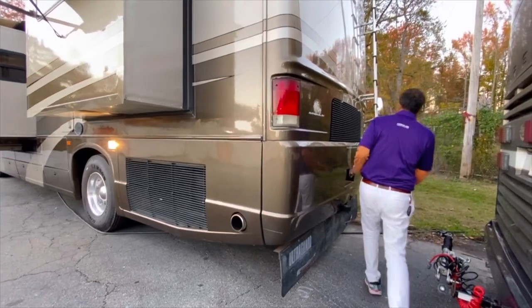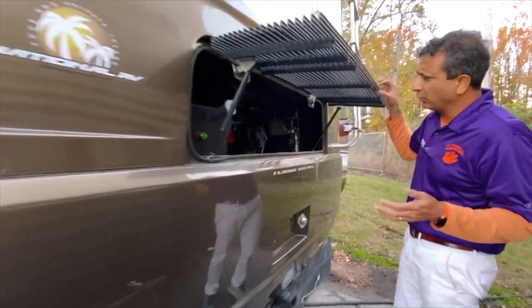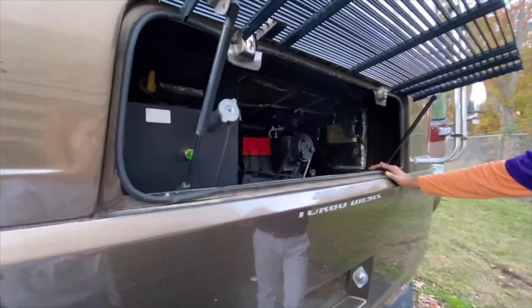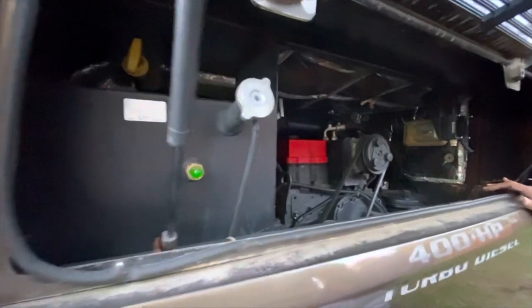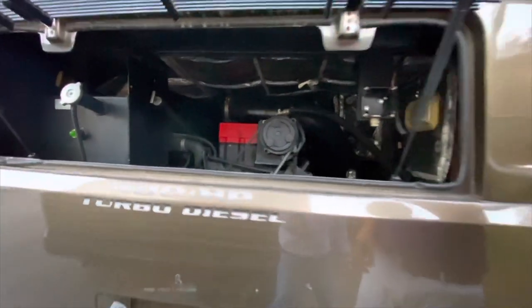It's an ISL 400 — I love these years: 04, 05, before pre-DPF. Even 07, 08, a couple years before pre-DPF they start messing with them, putting some EGR stuff. These are just great motors. It's got only 47,000 miles, so it's barely broken in.